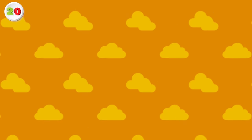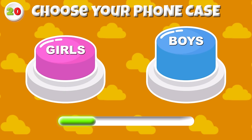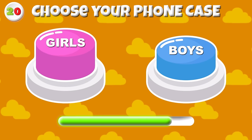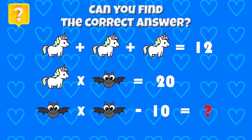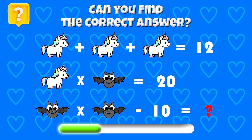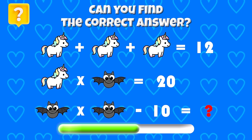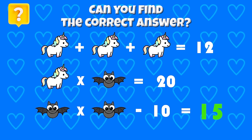Round 20 — Pick your side of the phone case, boys or girls! Which side is better? Here is a counting math challenge — can you find the correct answer? The correct answer is 15!